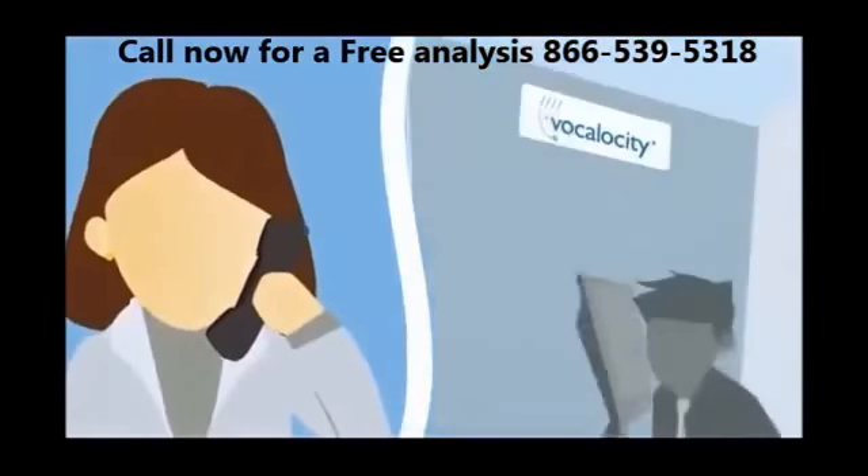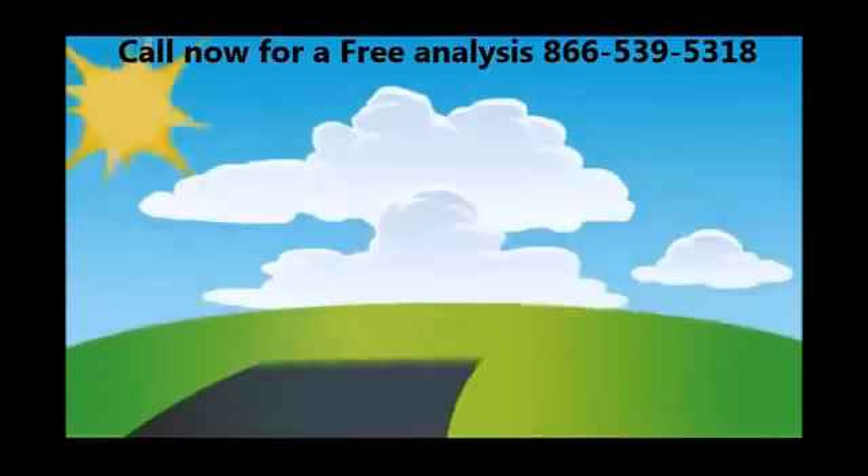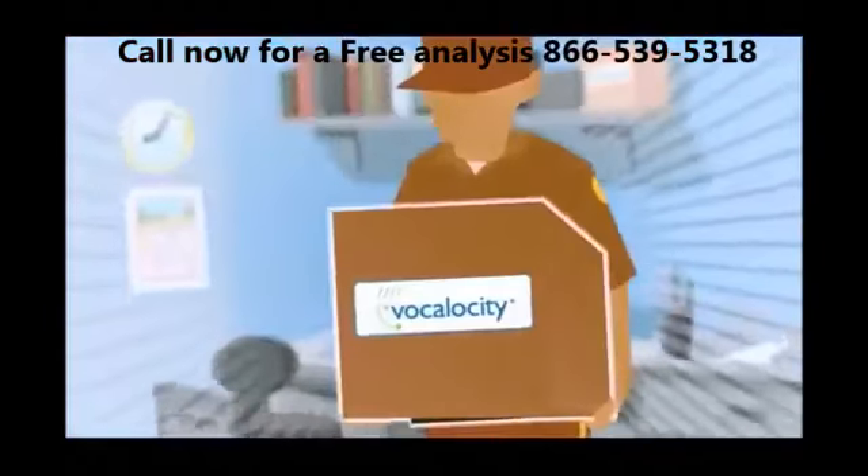I spoke with a friendly and helpful Vocalocity representative. After they customized a phone system that worked just for my company, I signed up and in no time my plug-and-play phones arrived. It's that easy.